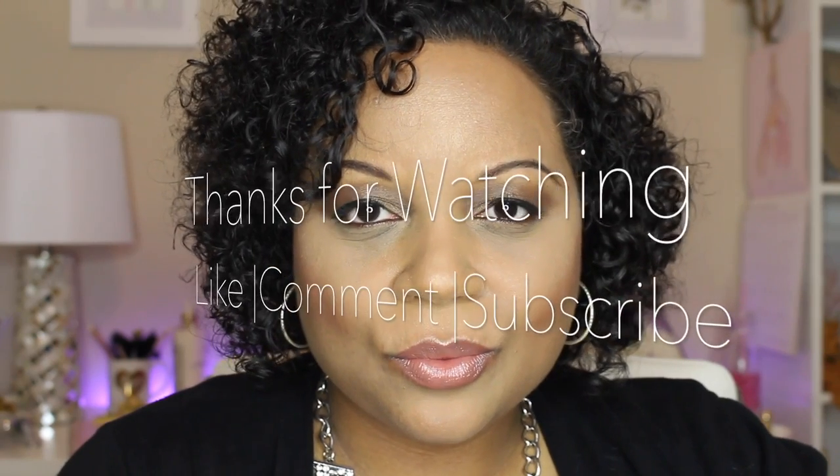To complete the look, I'm going to line my lips with Chestnut and use my MAC lipstick in Shanghai Spice, then finish the look with this Marc Jacobs lip gloss. This completes my everyday makeup tutorial. Please like, comment, and subscribe and I'll see you guys in the next one. This is Savvy signing out.